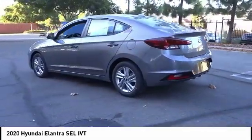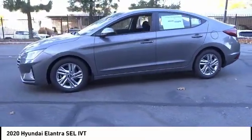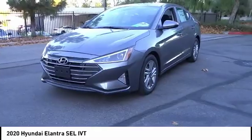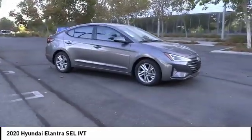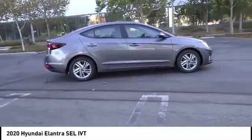Here are some of this vehicle's great options: electronic stability control, alloy wheels, brake assist, traction control, remote keyless entry, speed control, four-wheel disc brakes, front wheel independent suspension, rear window defroster, and security system.